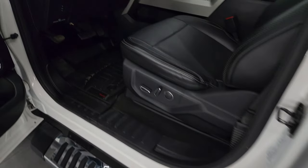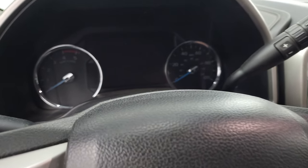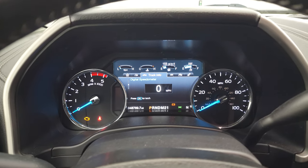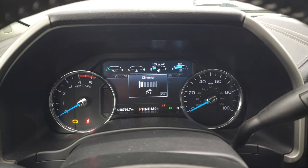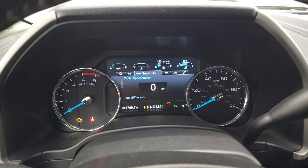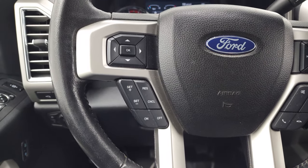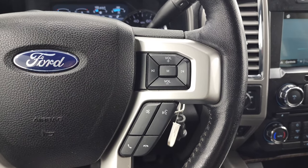We'll hop inside and check out the miles, the radio, and everything the truck has to offer on the interior. You get the built-for-tough animation, and you can see this one has 48,769 miles on it. Instrument cluster is very nice and clean — you get the digital speedometer, compass display, and a large digital display. Leather-wrapped steering wheel with cruise controls and information center controls on the left, and Bluetooth and audio controls on the right.